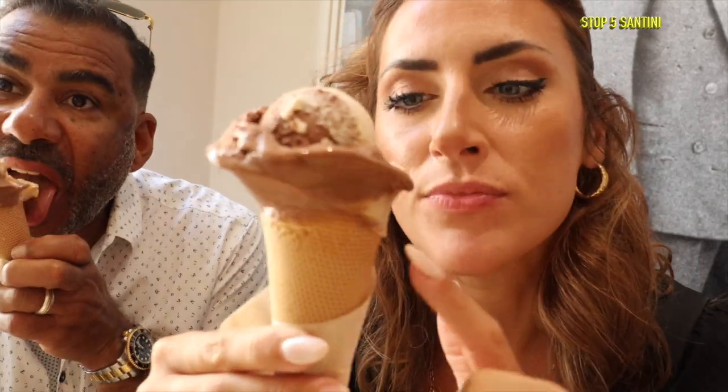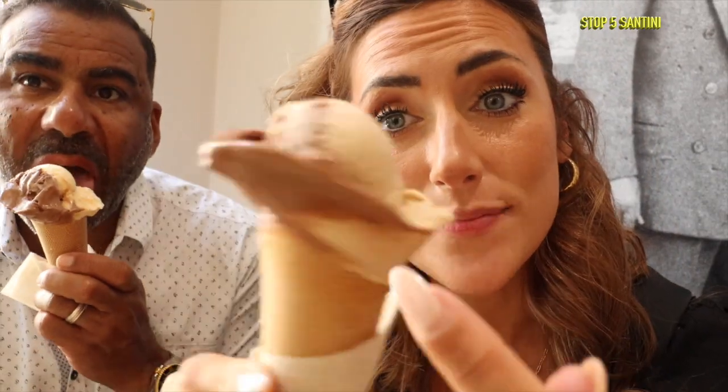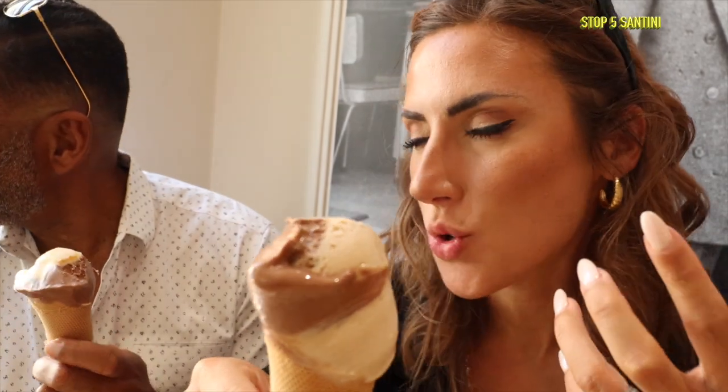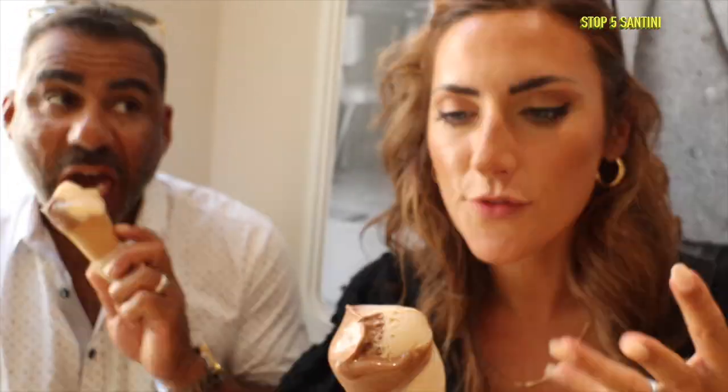They make the waffle cones in-house. I got hazelnut and Madagascar chocolate; my partner got Madagascar chocolate and vanilla. My thoughts? YGBSM — you gotta be kidding me, this is some good stuff! It is really creamy, not like a sorbet at all — full of flavor. I really love the Madagascar chocolate, and the hazelnut tones it down nicely. Glad I got the combination of the two.